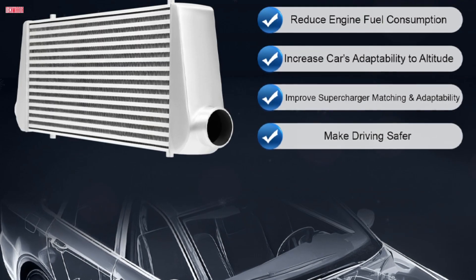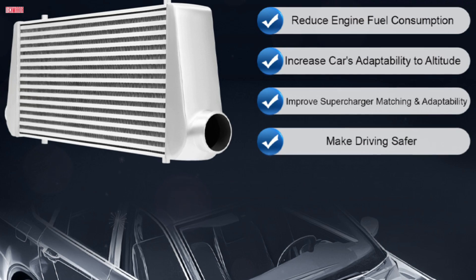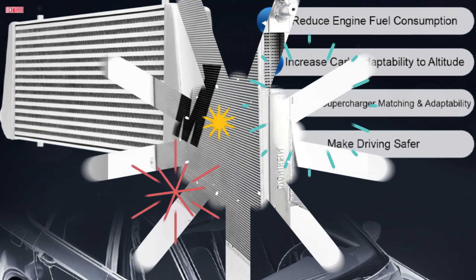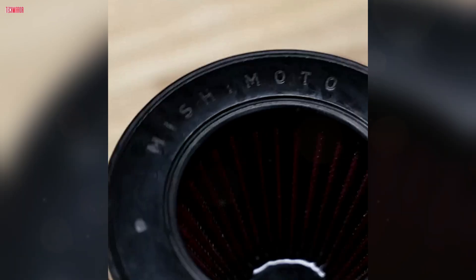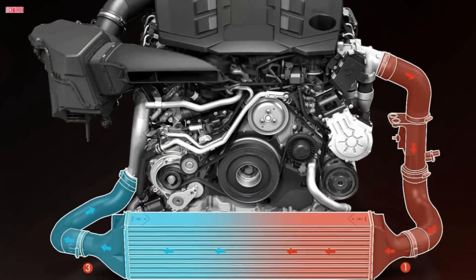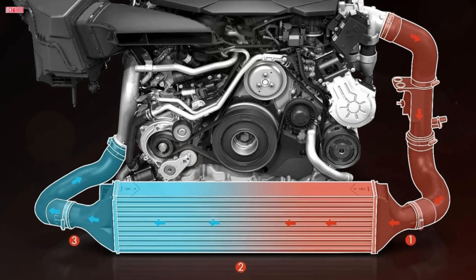The intercooler serves a very different role. It cools the air going into your engine after it's been compressed by a turbocharger or supercharger. Compressed air gets hot, and hot air is less dense, which means less oxygen for combustion. An intercooler cools that air before it enters the engine, helping it burn more efficiently and produce more power.